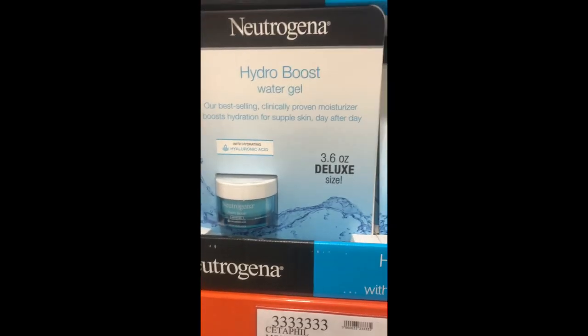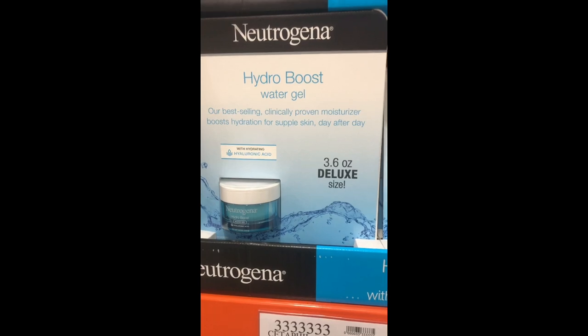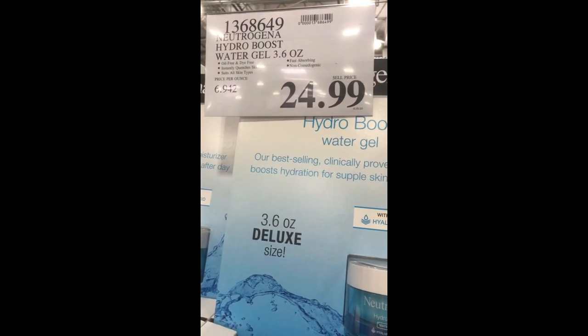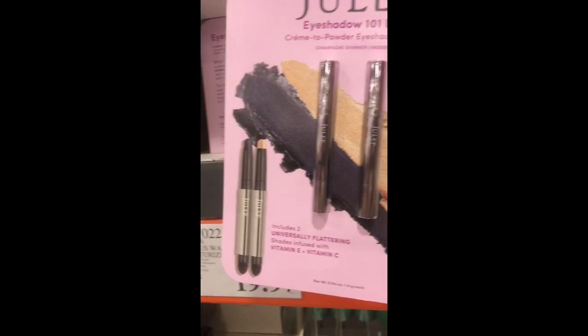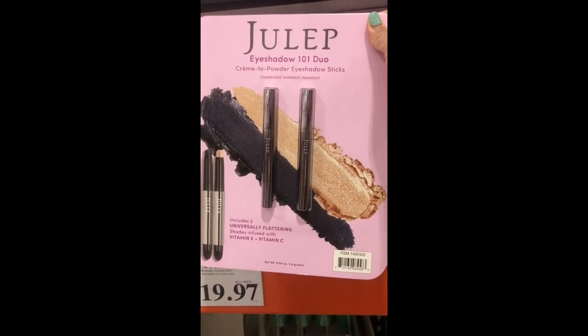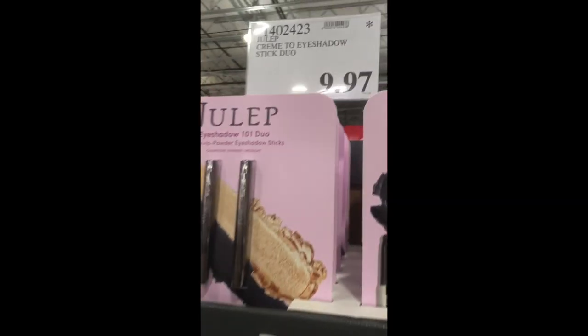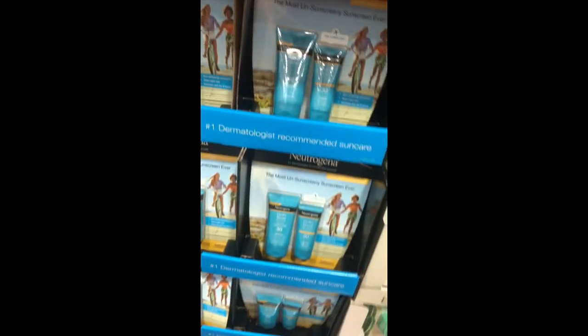Can you believe the Neutrogena water gel moisturizer is here at Costco? The Julep eyeshadow sticks are here as well. I actually like these more than the NARS eyeshadow because you get a champagne color and a dark color, so you can easily take this from day to night.